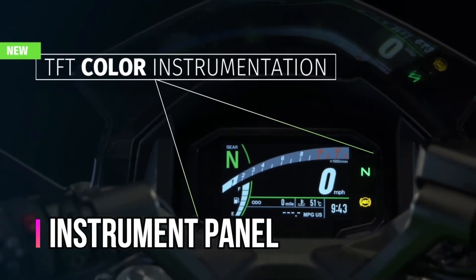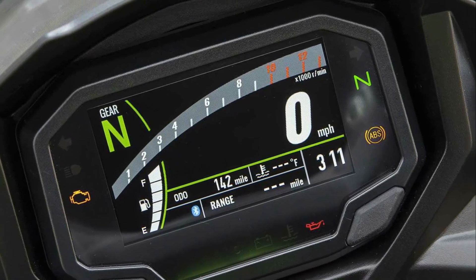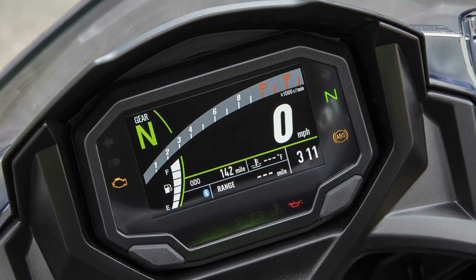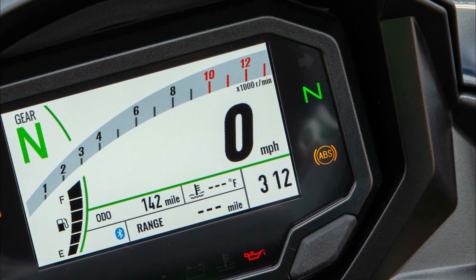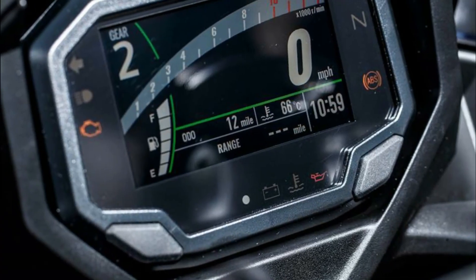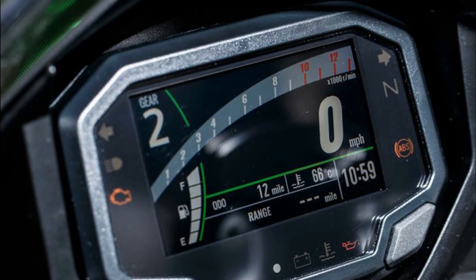The instrument panel features an analog tachometer flanked by warning lamps, a gear position indicator, and a new shift-up indicator lamp. The multifunction LCD screen displays odometer, dual trip meters, fuel gauge, remaining fuel range, current and average fuel consumption, coolant temperature, clock, and an eco-riding indicator. The tachometer needle changes color to indicate the right or selectable shift-up timing.